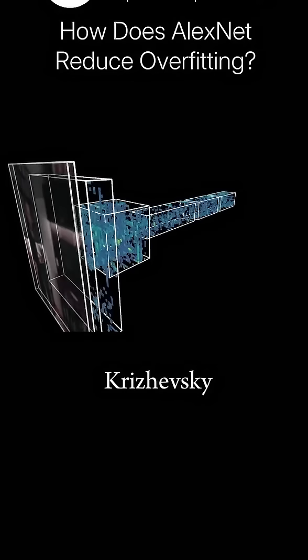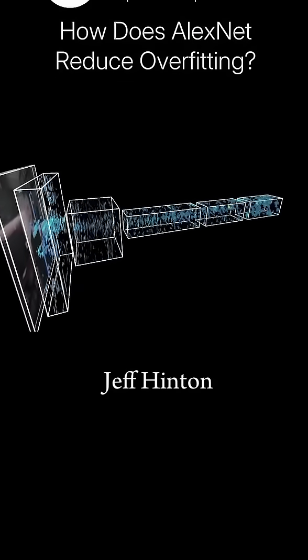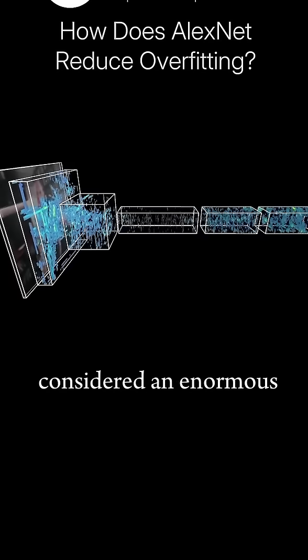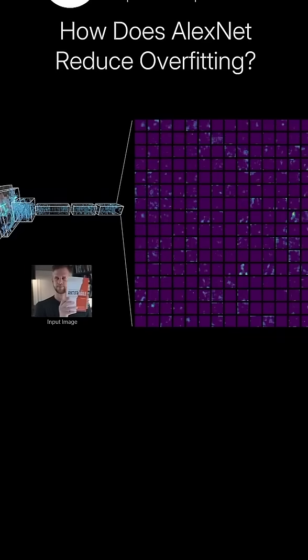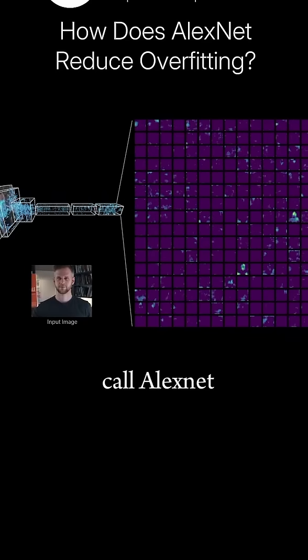In 2012, Alex Krzyzewski, Ilya Sutskever, and Jeff Hinton successfully trained what was then considered an enormous classification neural network with around 60 million parameters that today we call AlexNet.